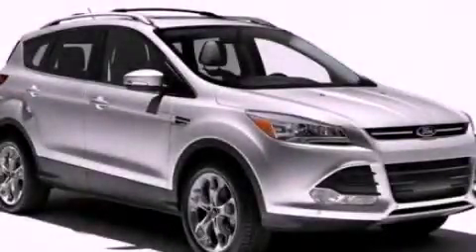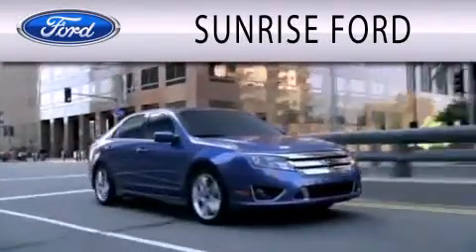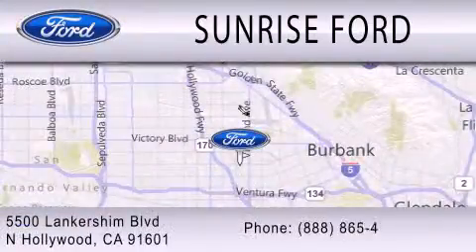Contact us today to arrange your test drive. Sunrise Ford is dedicated to doing everything possible to ensure that the experience you have selecting your next vehicle is as pleasant as possible. We're located at 5500 Lancashire Boulevard in North Hollywood.